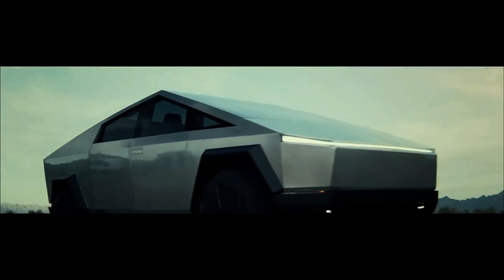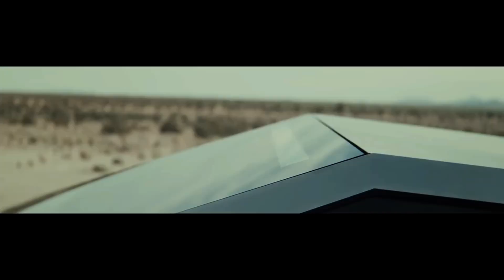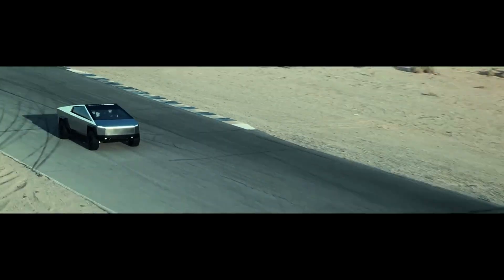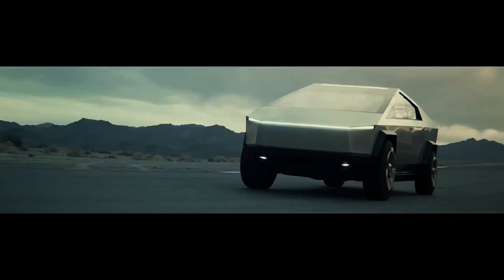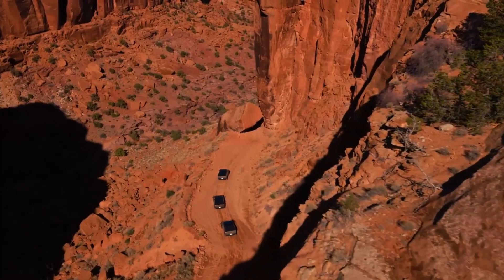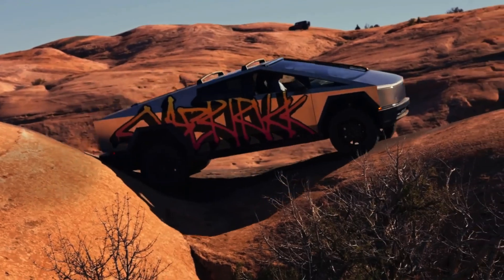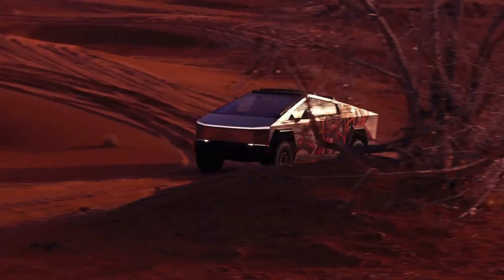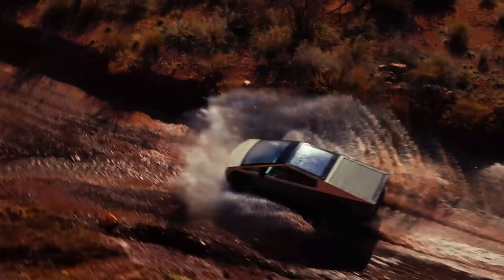The massive cargo bed and high-tech interior, featuring a 17-inch touchscreen, complete the package. Its unique design appeals to EV enthusiasts and adventure seekers alike, promising a driving experience unlike any other. Imagine effortlessly towing a massive trailer across rugged terrain, all while enjoying the futuristic comfort of the Cybertruck's cabin. Forget everything you thought you knew about cars. Tesla's diverse range, from luxury sedans to futuristic trucks and record-breaking hypercars, is nothing short of a revolution — redefining performance, reimagining sustainability, and reshaping the very landscape of the automotive industry.